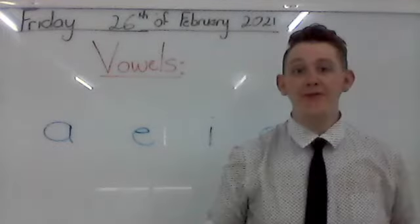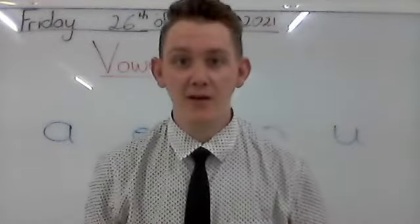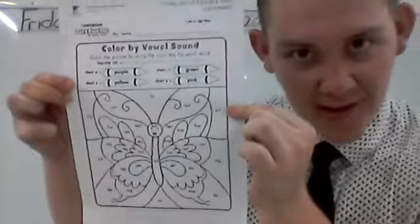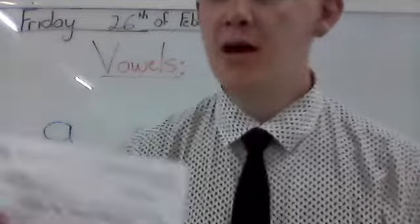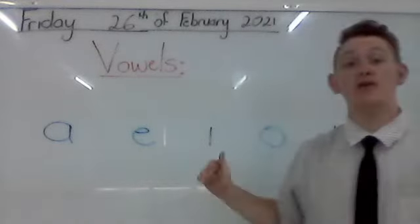Okay class, so for our worksheet this afternoon, we are going to have a little bit of fun. Today our worksheet looks like this. Now you need to listen very carefully what to do, because we learned about the vowels this morning, the short vowels.